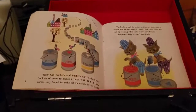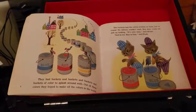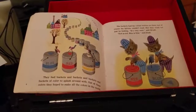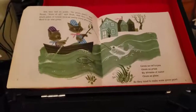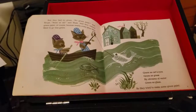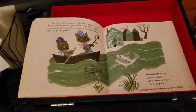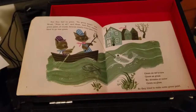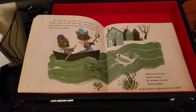The buckets had the colors written on them. But of course the kittens couldn't read. But they could tell just by looking. It's very easy, said Brush. Red is red, blue is blue, said Hush. But they had no green. No green paint, said Brush. None at all, said Hush. And they wanted green paint, of course, because nearly every place they liked to go was green. Green as cat's eyes, green as grass, by streams of water, green as grass. So they tried to make some green paint.